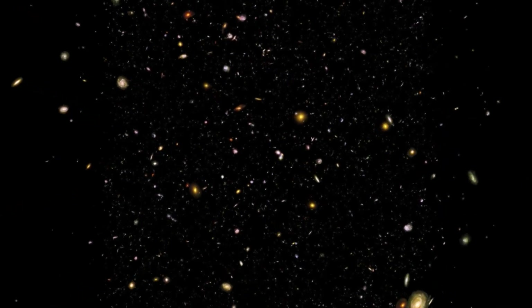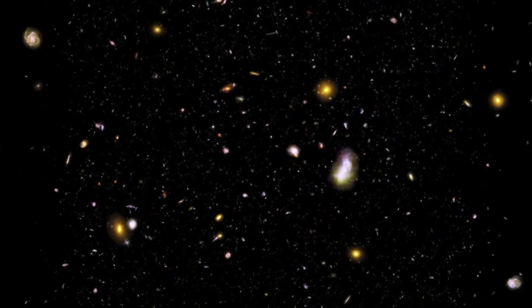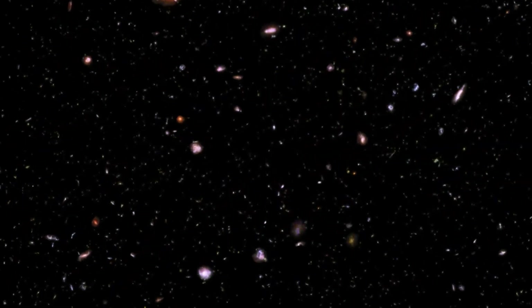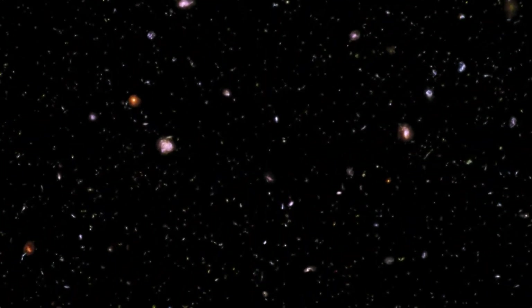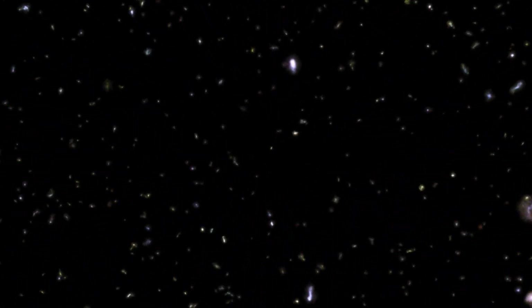Hubble has refined our understanding of the age of the universe and its rate of expansion. Its deep field images have made it possible for us to see across billions of light-years, revealing ancient adolescent galaxies that we can compare with our own Milky Way.